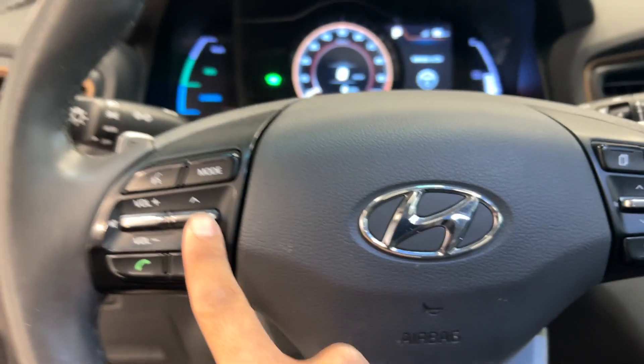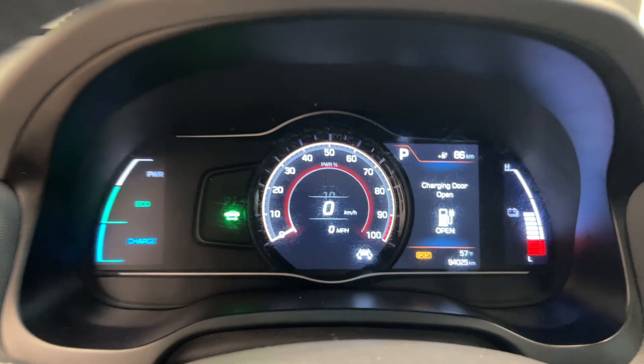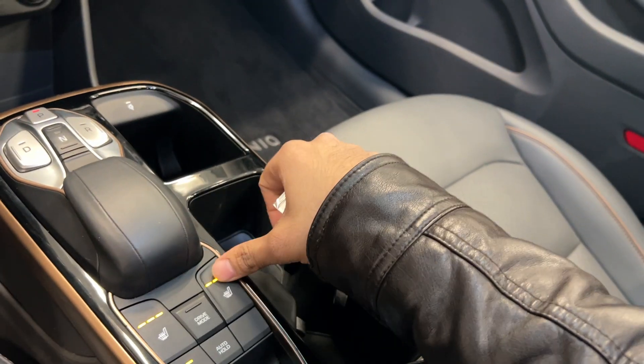We have blind spot monitoring, cruise control, and Bluetooth. It has 94,000 kilometers. Heated seats for the driver and passenger.